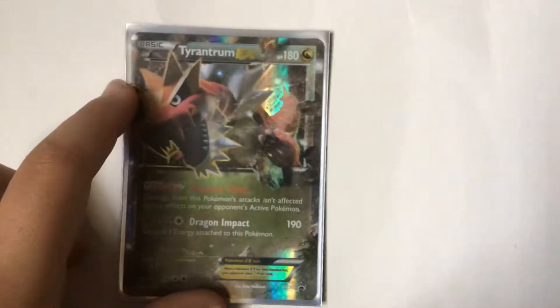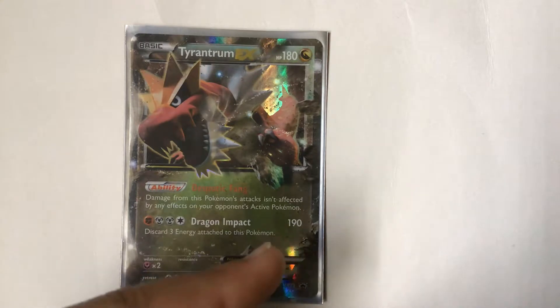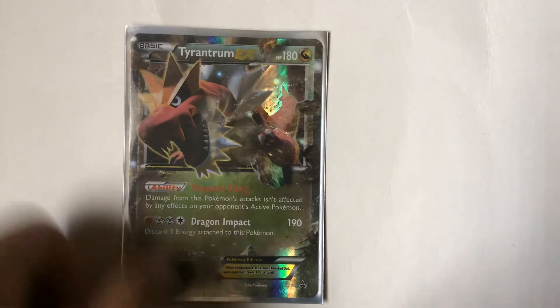Next is the card that does the highest damage that I have — Tyrantrum EX. Tyrantrum is like a cool dinosaur, it's 190 damage. That's a lot of damage. Unfortunately I don't have a Mega Charizard, but hey.